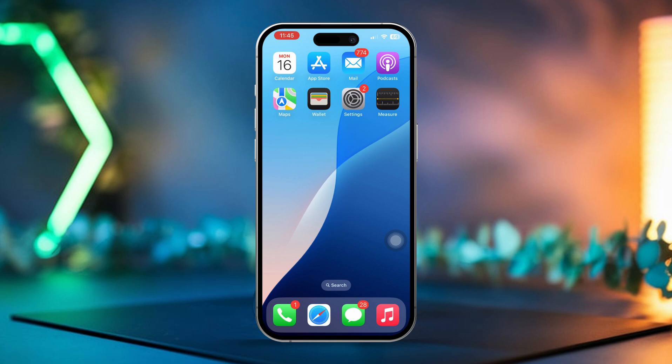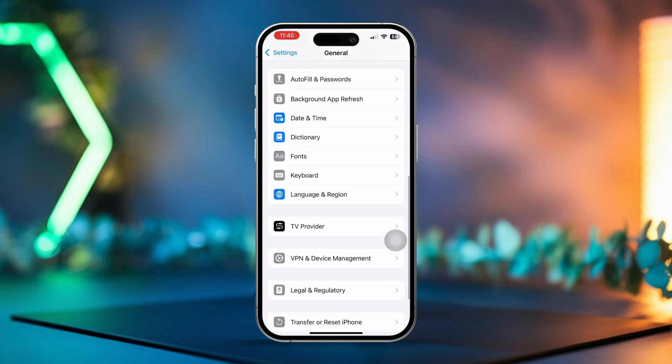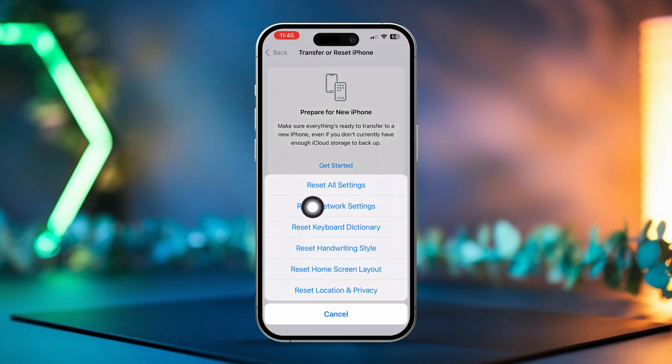Solution 4: Reset All Settings. Open Settings again and go to General. Scroll down and tap on Transfer or Reset iPhone, then select Reset. Tap on Reset All Settings. After the reset, plug your iPhone back into the charger to check if it charges properly.